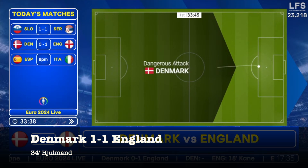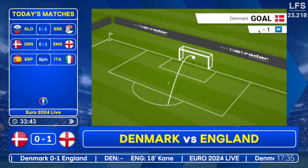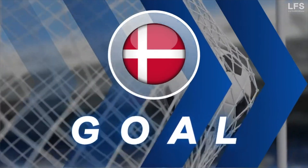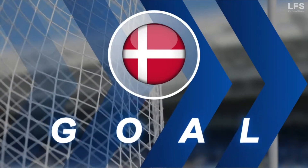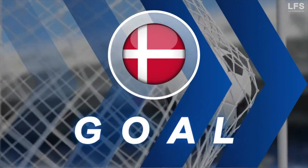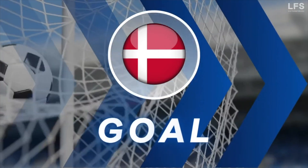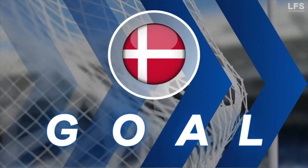A shot from distance — oh, it's in! Wow, where has that come from? What a strike by Morten Hjulmand! My goodness me, that is sensational — you just can't believe it. That is incredible from about 30 yards. Morten Hjulmand has just rocketed one off the inside of the left post, beating Jordan Pickford, and Denmark are back on level terms.